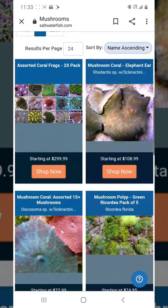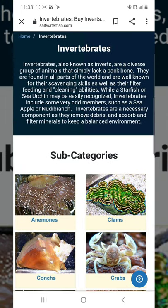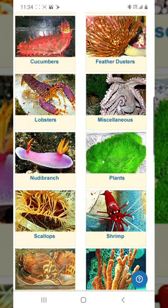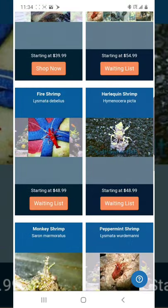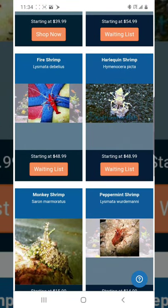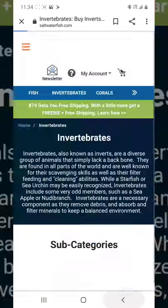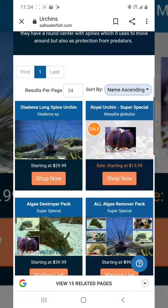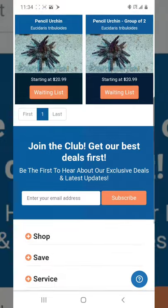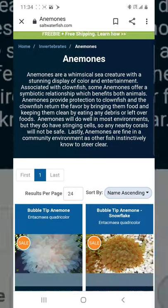Invertebrates are a different story — it's really a hit or miss. Your LFS usually has good prices on shrimp. My LFS charges $20 for a cleaner shrimp; here it's $31 or $32. My LFS has fire shrimp for $30; here it's way more. But for some items like the tuxedo urchin, this site is a bit cheaper, though not enough that I'd rush to order it online.